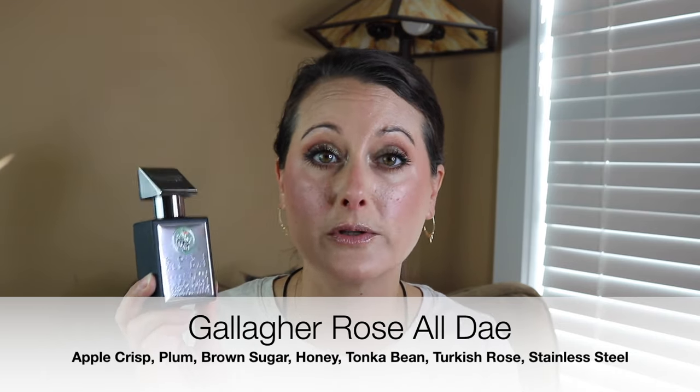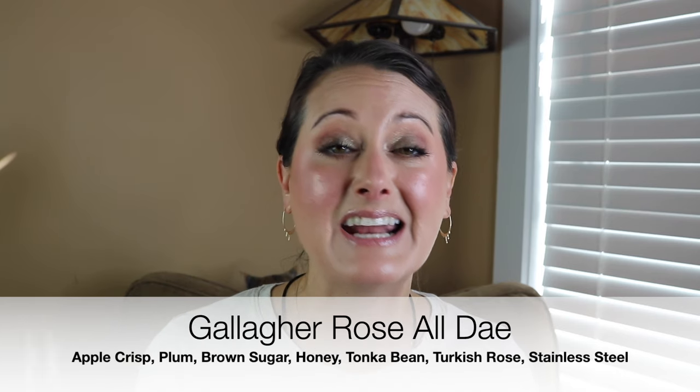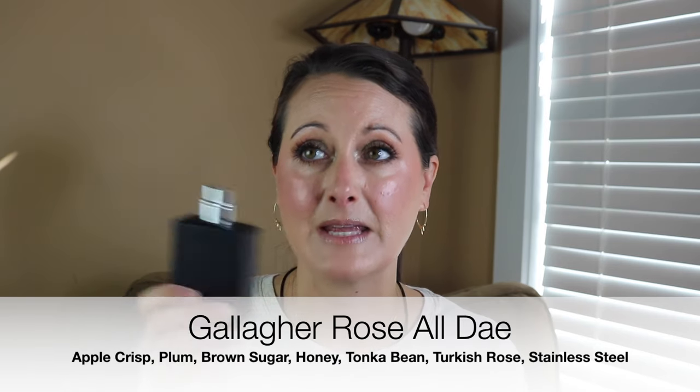This next one — I cannot believe there was a time I did not like this fragrance because I'm so obsessed with it now. This is Gallagher Rose All Day, and I'm obsessed. I absolutely love this — it's magic on me. This is comfort in a bottle. I wore this the day the high was only 54 degrees, and it was perfection. I only wash my hair a couple of times a week, and I smelled like this for three days until I washed my hair. It's insane how incredibly potent this perfume is.